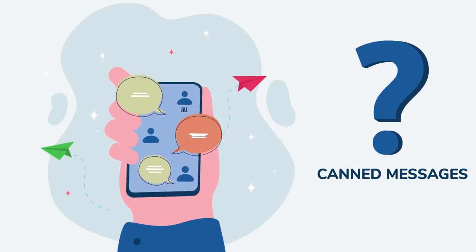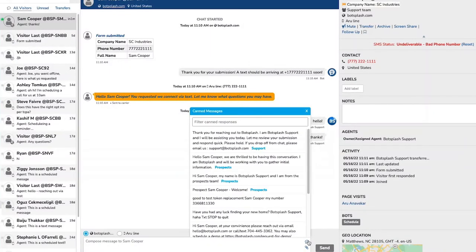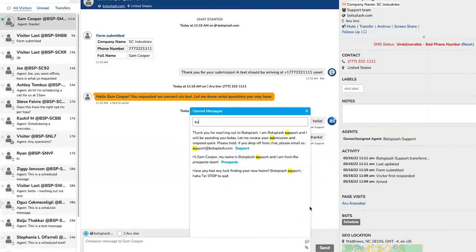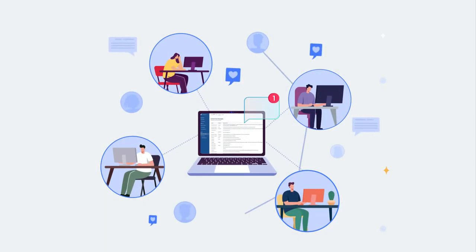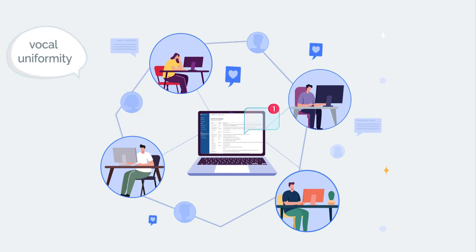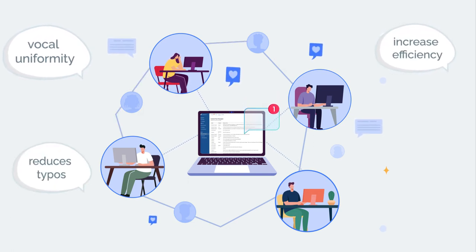What are canned messages? Canned messages are pre-saved responses to common questions. This feature can promote vocal uniformity within your company, increase efficiency, and reduce typos.